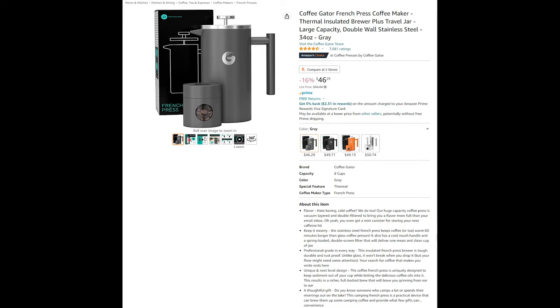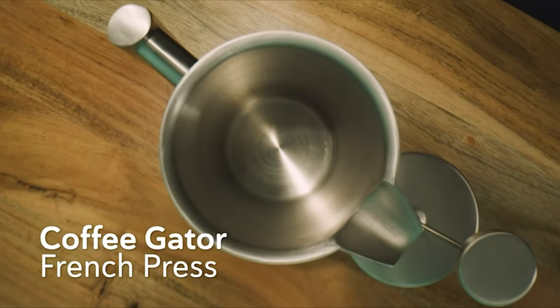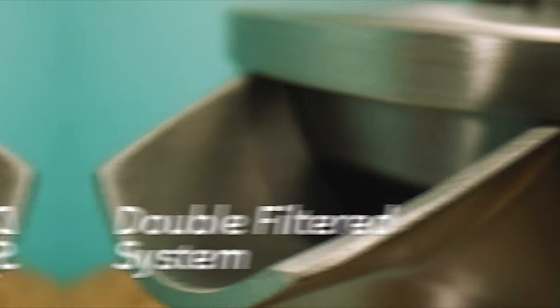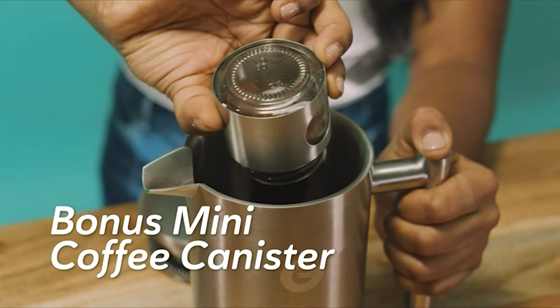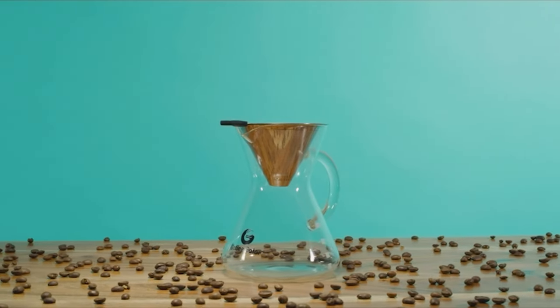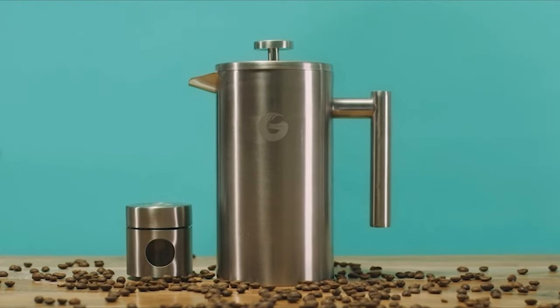Next is the Coffee Gator French Press coffee maker with a thermal insulated brewer, plus travel jar. Coffee Gator was founded with one goal: help people drink better coffee. Determined to optimize the unique taste of a fresh brew, they've spent months developing the best coffee tools. Since their 2015 launch, they've gained notoriety for providing convenience, confidence, and quality to your daily cup. Their products are made with a blend of sleekness, durability, and quality, coming in a variety of sizes and colors.